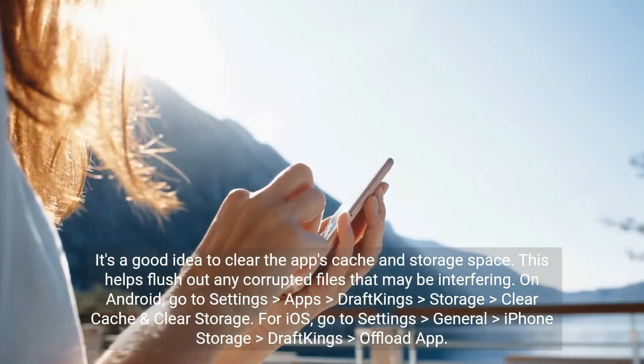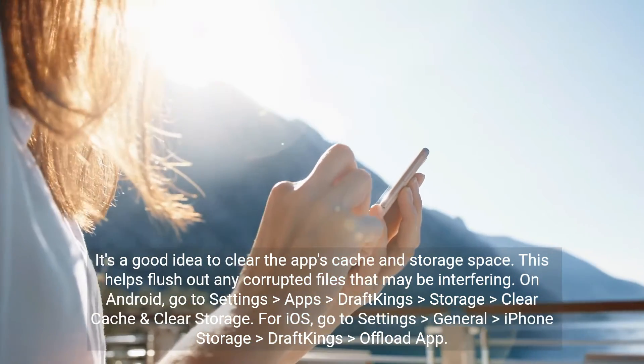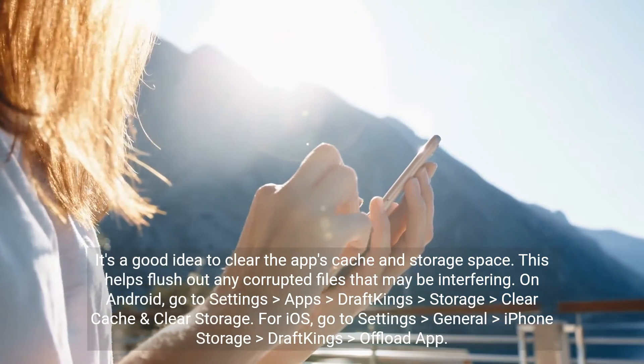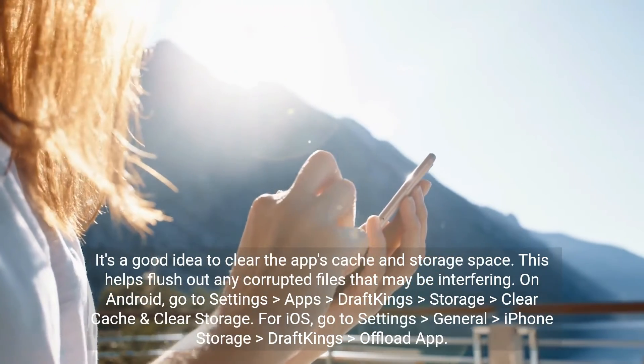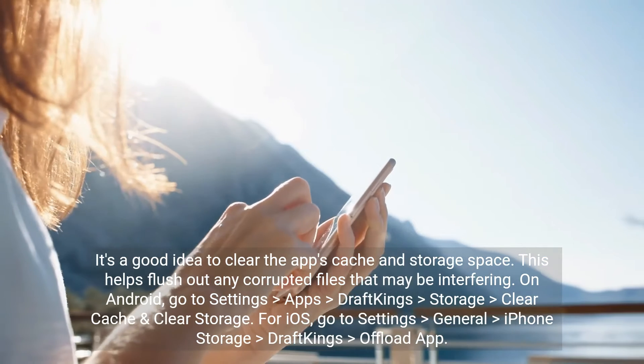It's a good idea to clear the app's cache and storage space. This helps flush out any corrupted files that may be interfering. On Android, go to Settings > Apps > DraftKings > Storage > Clear Cache and Clear Storage. For iOS, go to Settings > General > iPhone Storage > DraftKings > Offload App.